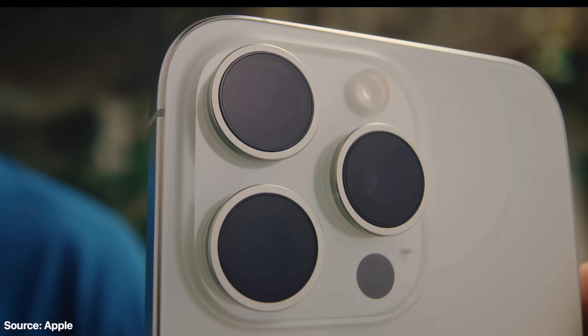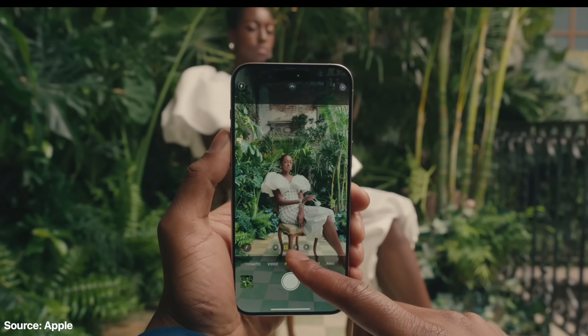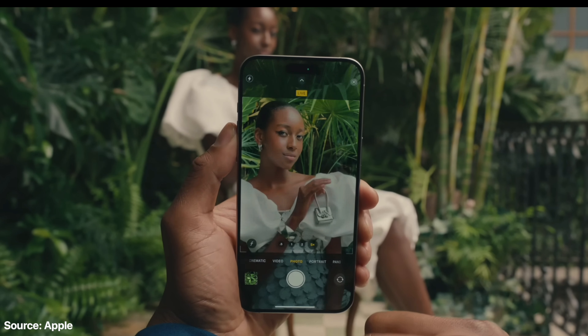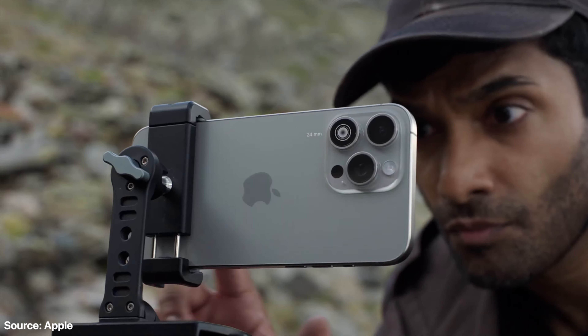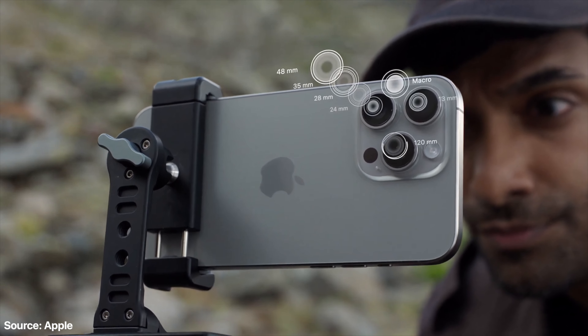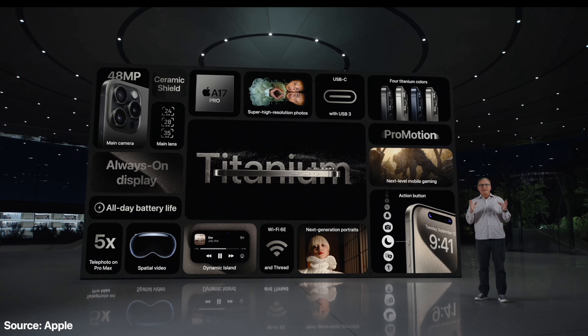Usually there's no difference between the Pro Max and the regular Pro besides battery life, but this year they changed something. The iPhone 15 Pro Max has a 5x zoom camera that's not on the regular iPhone 15 Pro. They say it's because of space — the Pro Max is bigger — though they probably could have fit it into the Pro but chose not to, so the 5x zoom is exclusive to the Pro Max.